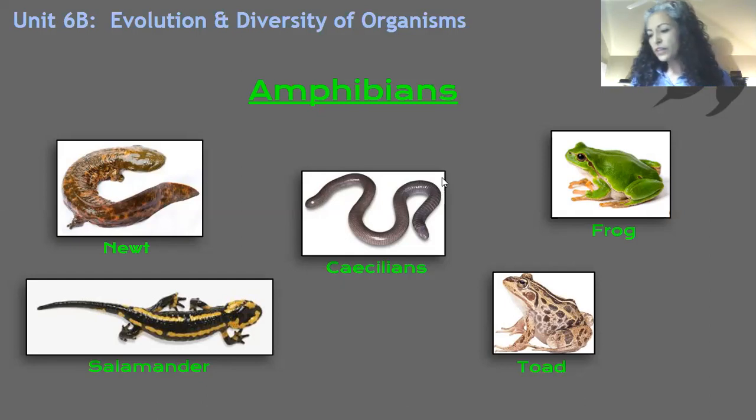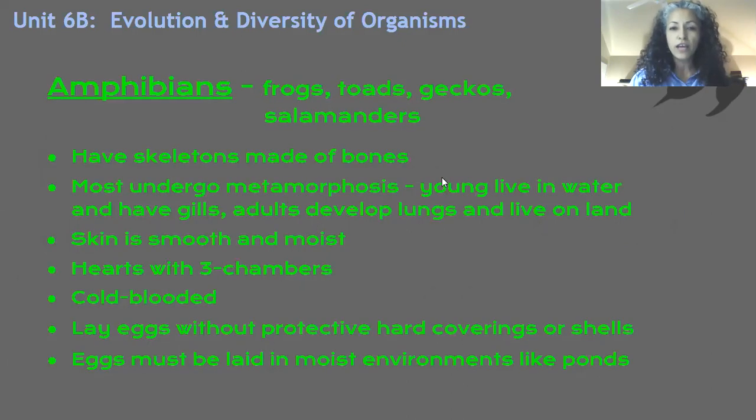Those are amphibians. Something else about amphibians: they're cold-blooded and they have three-chambered hearts. Their metabolism is not going to be as high if they're cold-blooded, and a three-chambered heart, albeit not terrifically efficient, is enough. They really will use their lung capacity for the times when they're most active, but oftentimes they just breathe via their skin. Something else about amphibians — they lay eggs, but without protective hard coverings. They'll lay eggs in moist environments, so they'll lay eggs in the water. Let's put all that in our notes.